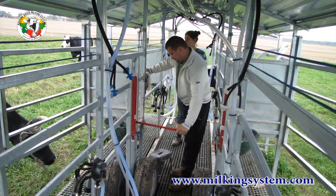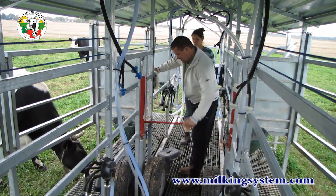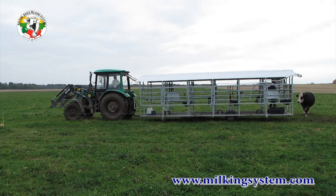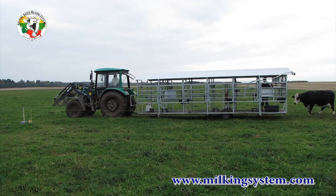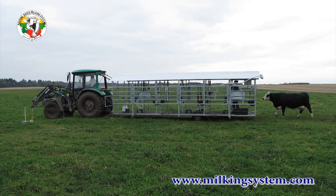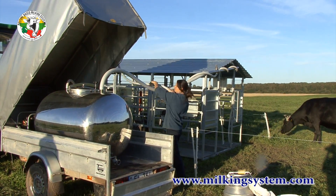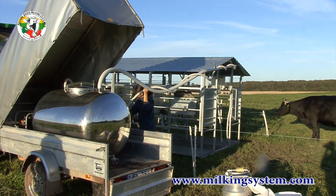In just minutes, the parlors are elevated and lowered by hydraulic suspension and ready to be moved wherever your cows graze. The milk vacuum line is connected to a portable stainless steel vacuumed milk tank.